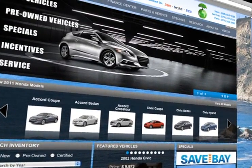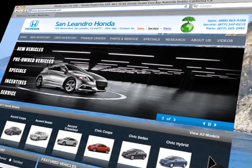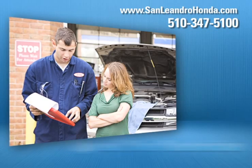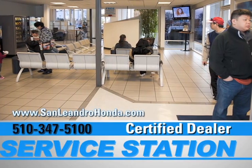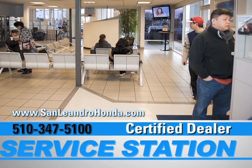Visit us at www.sanleandrohonda.com. While you're there, schedule a service appointment, speak to a technician, or print out money-saving service coupons. And when you use a certified dealer service station, you get the best trade-in price for that vehicle.